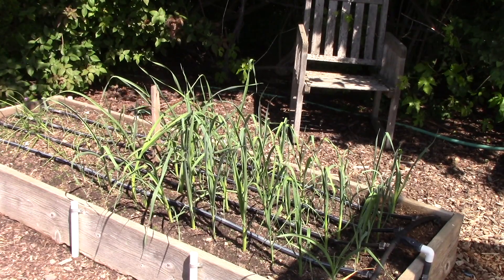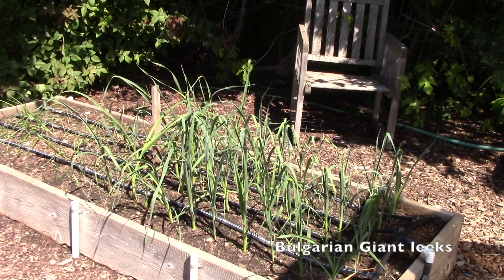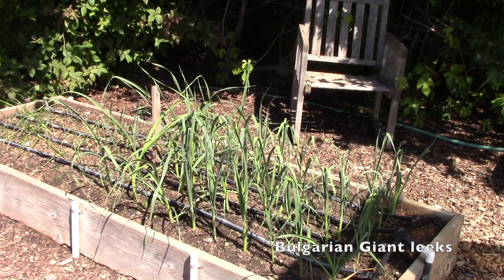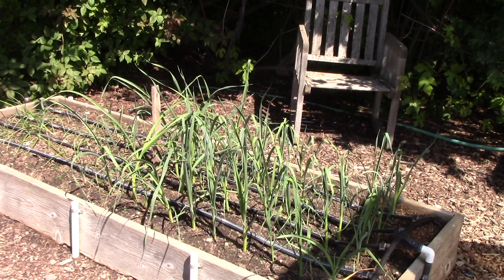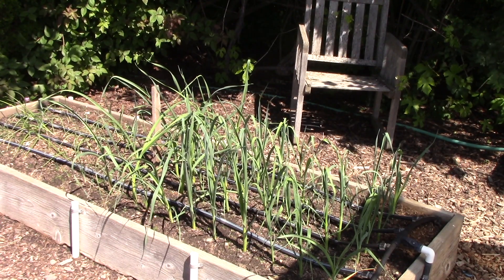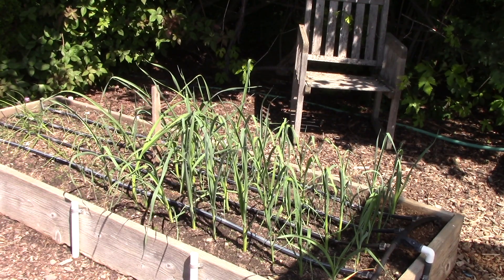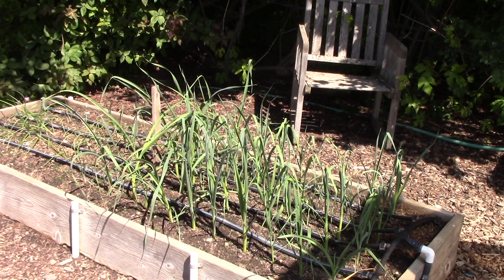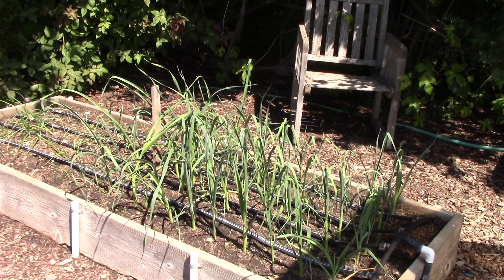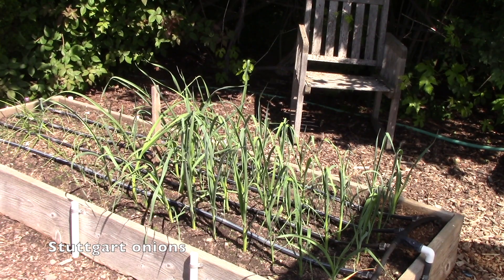First up is the leek and onion bed. On the right are the Bulgarian giant leeks that I started from seed way back in January and they are doing great. Now they're in one of the beds that is very close to a hedge on the north side. They do get sunshine - there might be a little bit of root competition, but I'm hoping they'll be growing okay. The onions on the left are not doing as well as I would like.